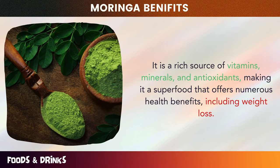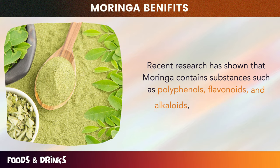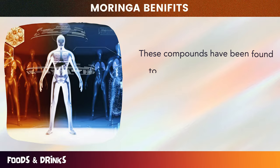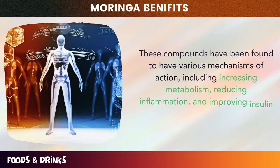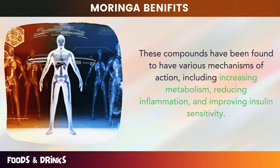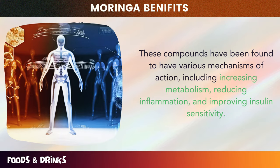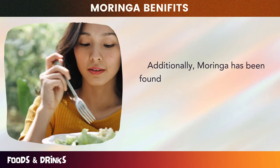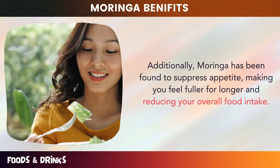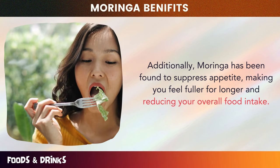Recent research has shown that Moringa contains substances such as polyphenols, flavonoids, and alkaloids, which can help to promote weight loss. These compounds have been found to have various mechanisms of action, including increasing metabolism, reducing inflammation, and improving insulin sensitivity. Additionally, Moringa has been found to suppress appetite, making you feel fuller for longer and reducing your overall food intake.